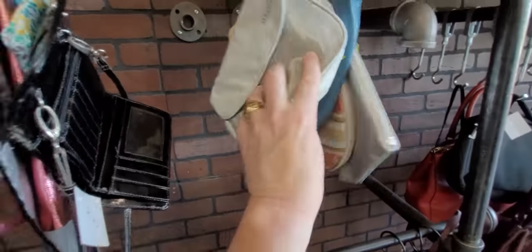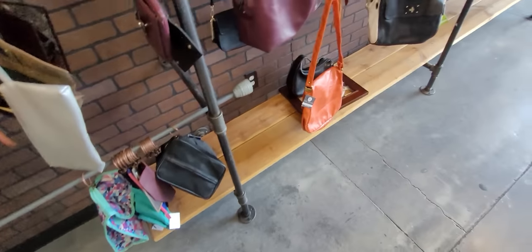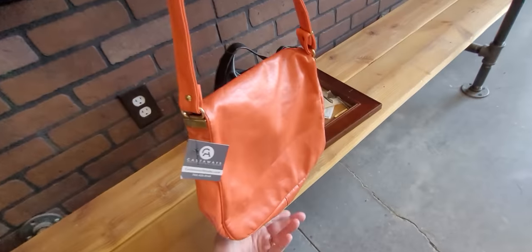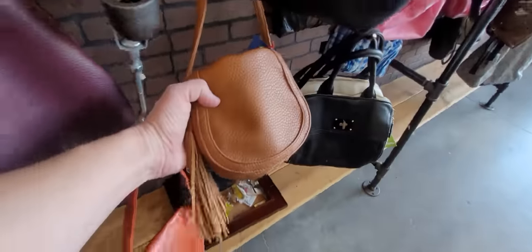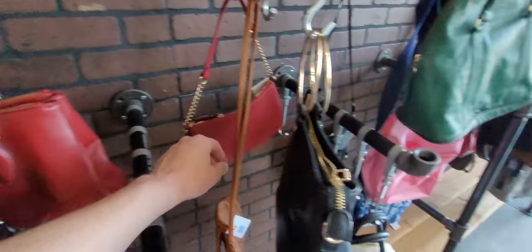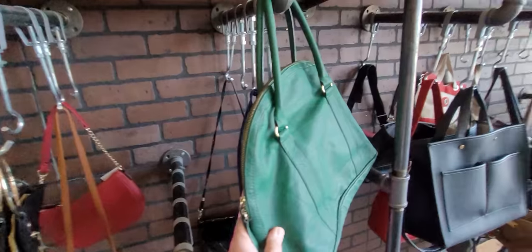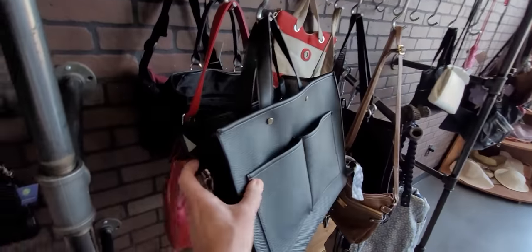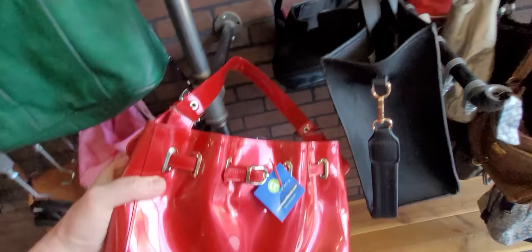I found a Louis Vuitton wallet yesterday — I'm not sure if it's real or not, but I bought it for my own use. Hoping to hit the jackpot in this store, but you never know. There is some jewelry up front. These are all the purses I see unless they have some behind the counter up front.